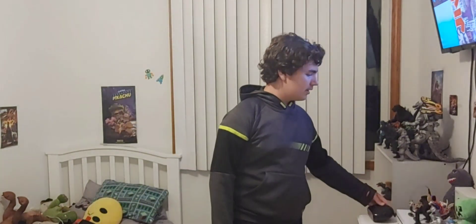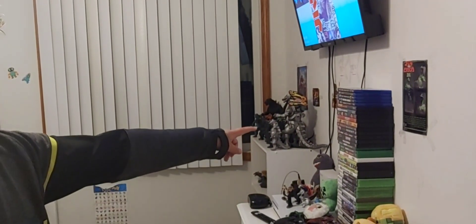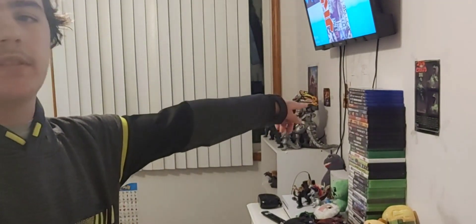Sorry if my hair looks like a mess. I showered earlier and didn't exactly brush it. Also, if I sound kind of tired, it's because it's currently 11:06 at the time I'm filming this. Today is going to be a little bit different of a video. I'm going to be showing off what I have of my Godzilla collection, those movies, and a bunch of other stuff. Without further ado, let's get into it.